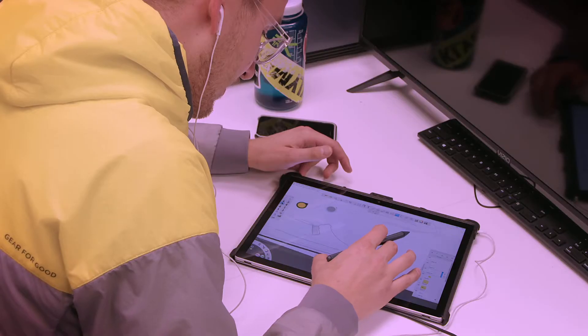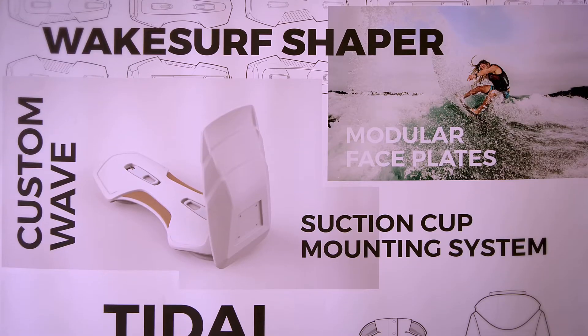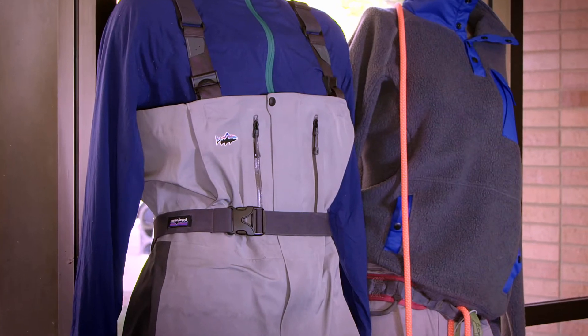It's less reading out of a textbook and more hands-on doing things and learning tools. You'll learn all the tools that you need to take your ideas to finished prototypes, finished products.